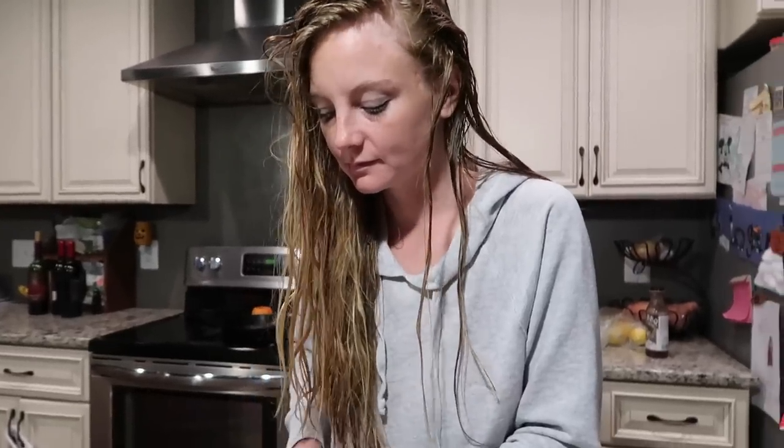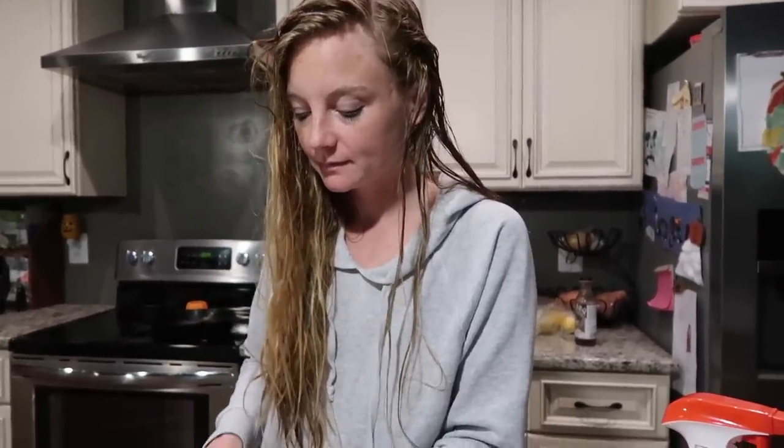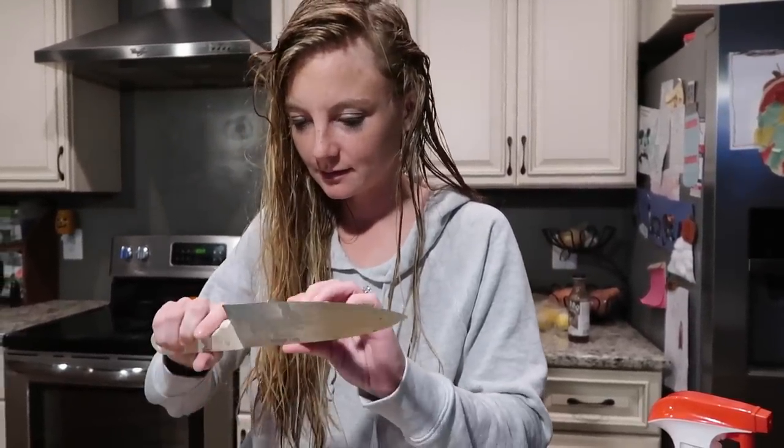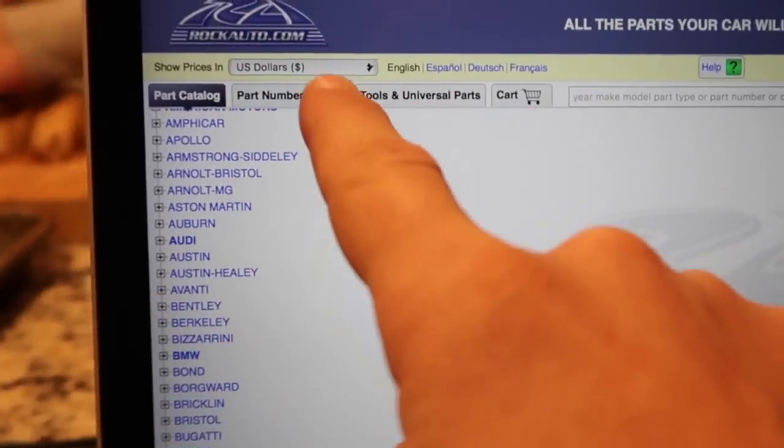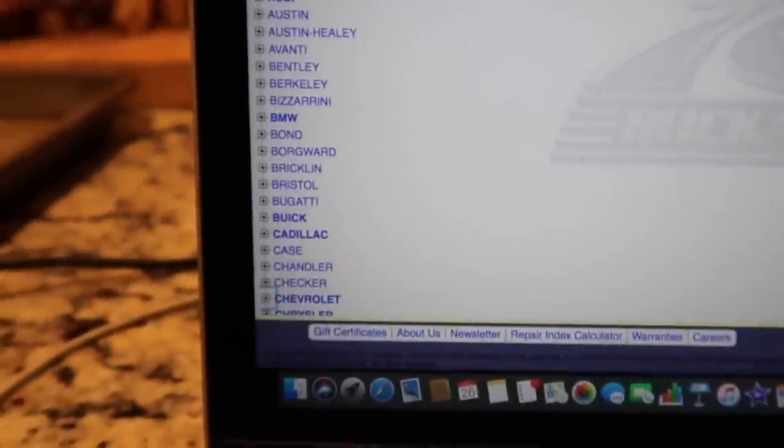So we need to order some parts for the C-10. Are you going to help me order parts? I'll tell you what to get. You need a radiator. We're going to look on here. So if you guys have never been to Rock Auto, this is where I get a bunch of parts.